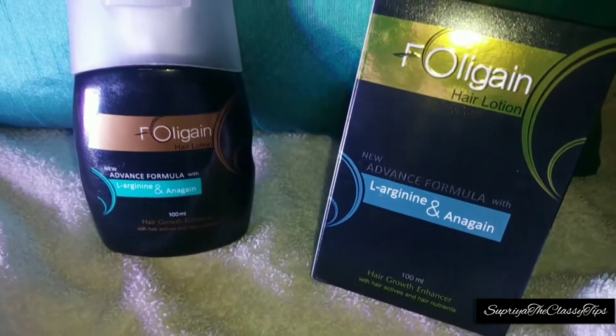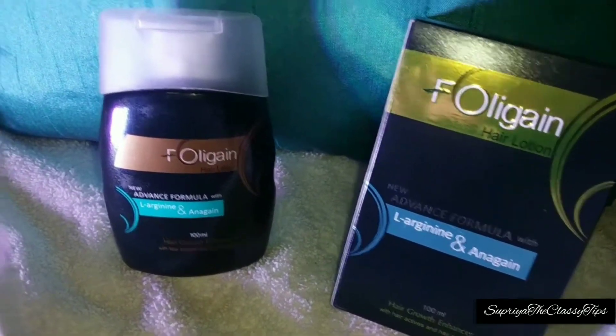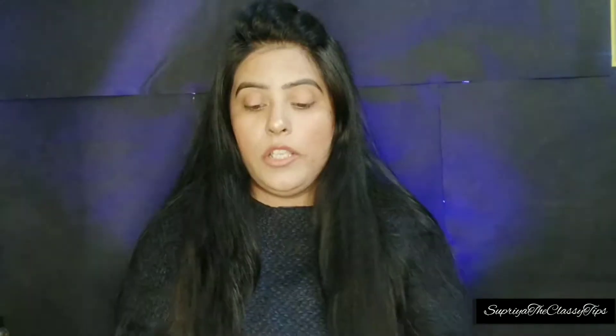Firstly, I am using Fall Again hair growth lotion, which we can use to regrow your hair if you have a lot of hair fall. You have to massage it into your hair and definitely you will start to see results.